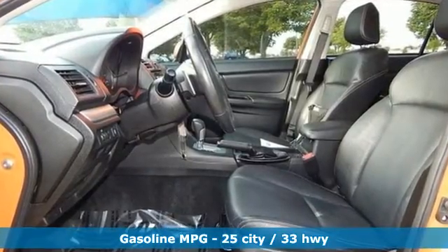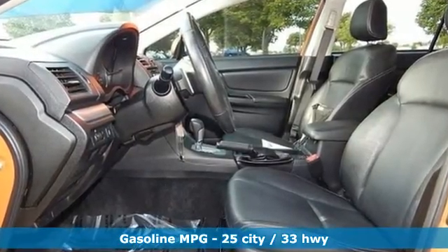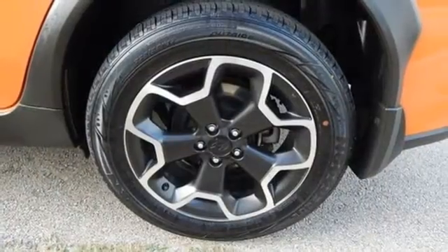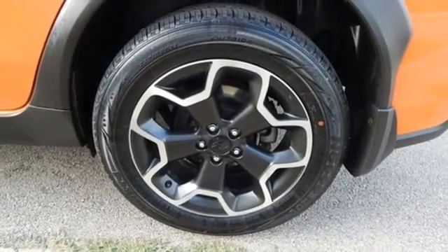It's well equipped with the features you need: continuously variable automatic transmission, front heated leather bucket seats, integrated navigation system, and auto-dimming rear view mirror.